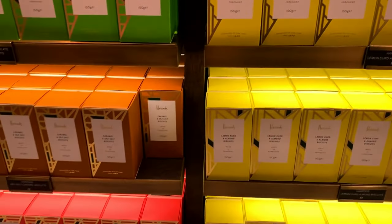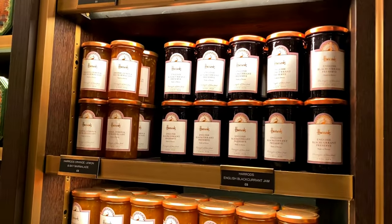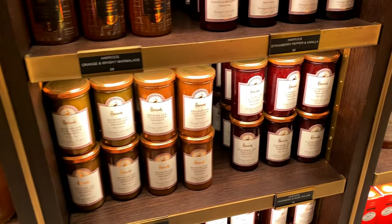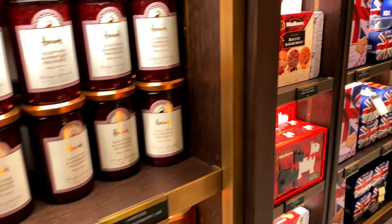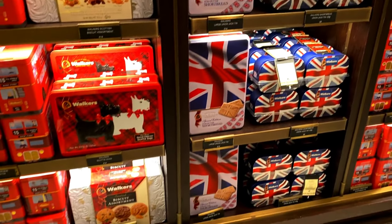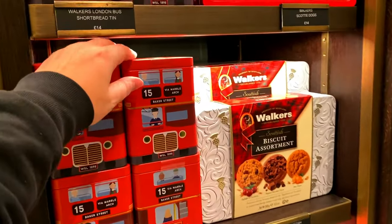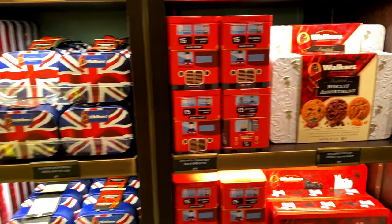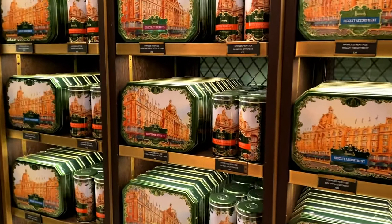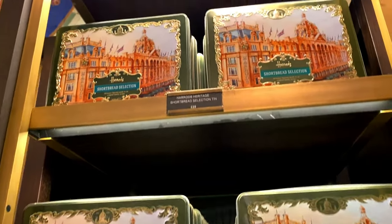The Harrods own brand biscuits are £8. There are also condiments - marmalades and preserves, looking to be about £6. There's Walkers shortbread - I do love Walkers chocolate chip cookies, so maybe I'll get a pack of those at about £14 with novelty Marble Arch imagery. Further down there are more biscuit assortments: chocolate biscuits around £20-£22, and shortbread looks to be £25.